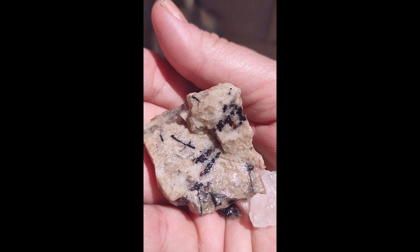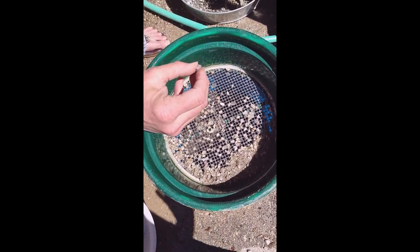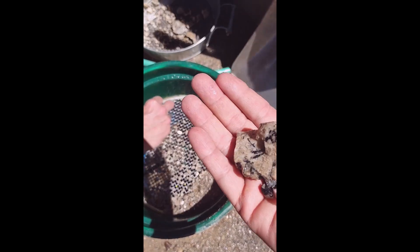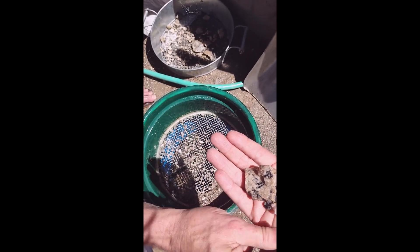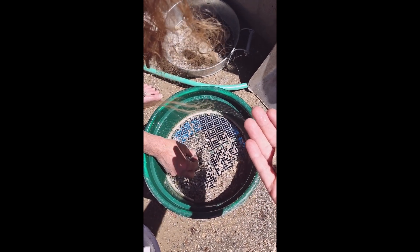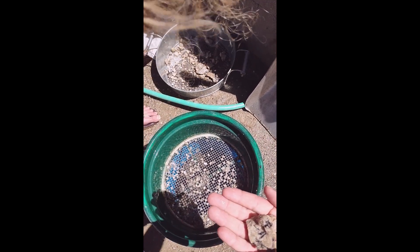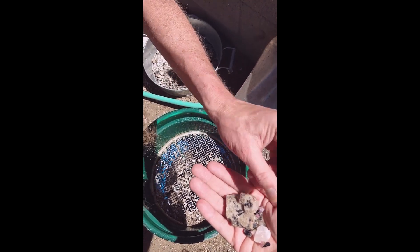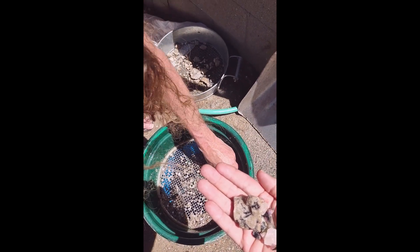Yeah, it's tourmaline pencils in there. Let's see what I see — I see a purple, a kunzite maybe, or lepidolite. Here's some kind of tourmaline piece. I see some pink tourmaline there, another pink tourmaline, and another pink tourmaline.